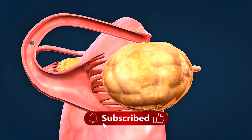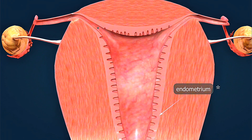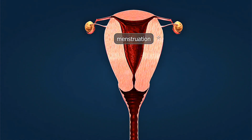First trimester development, weeks 1 to 4. Fertilization begins the journey. Watch as sperm meets egg, creating the first spark of life. The embryo implants into the uterine wall, and pregnancy hormones start flooding your system.